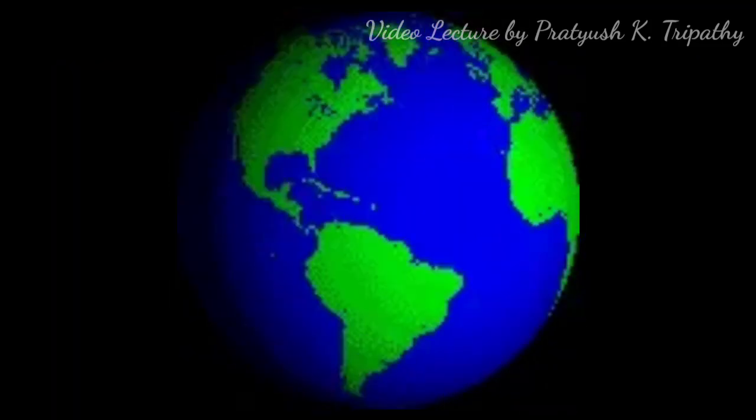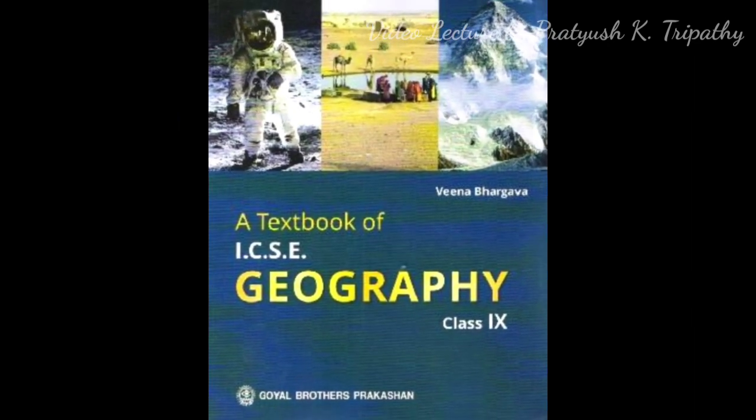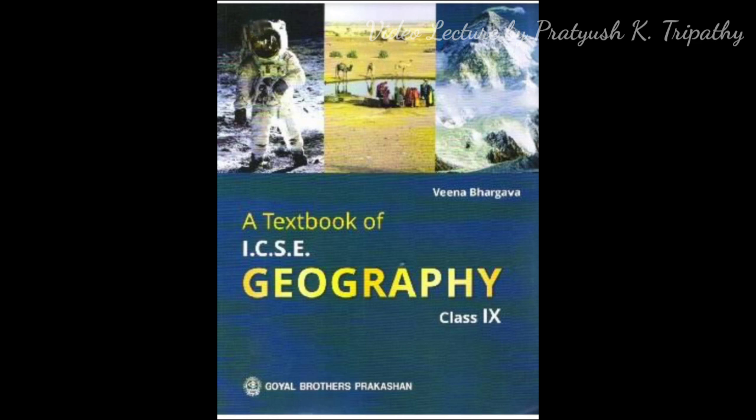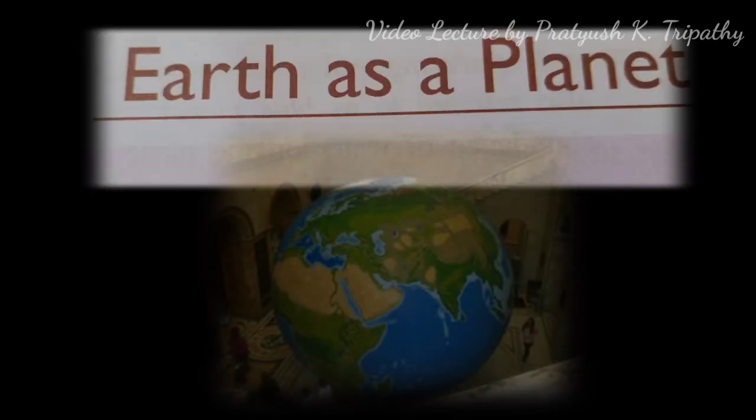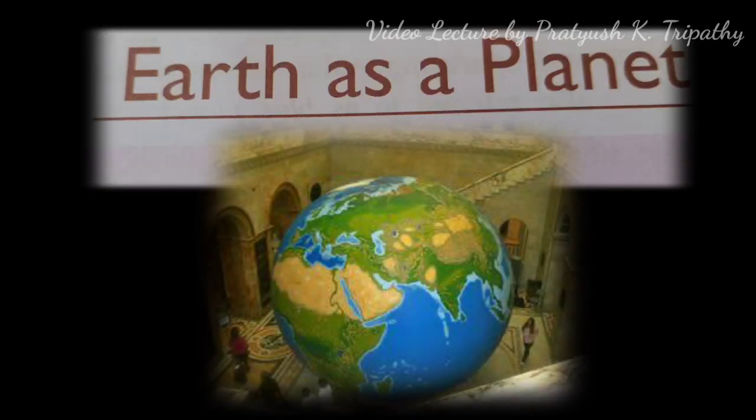Hello everyone, today we are going to study geography of class 9. The book I am referring to is published by Goel Publishers and the author is Veena Vargava. The first unit is Our World and the name of the chapter is Earth is a Planet.